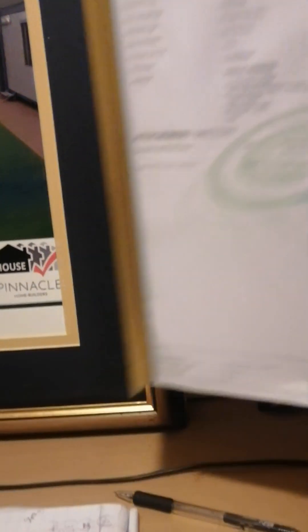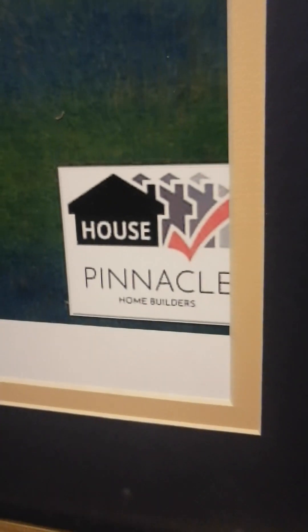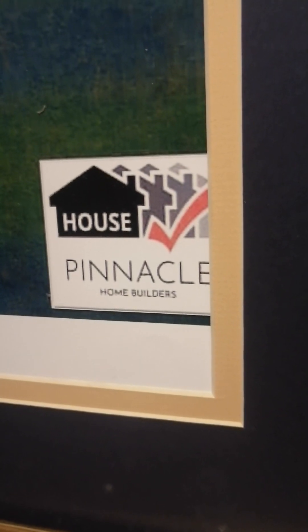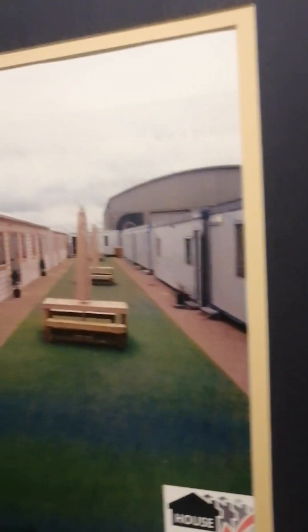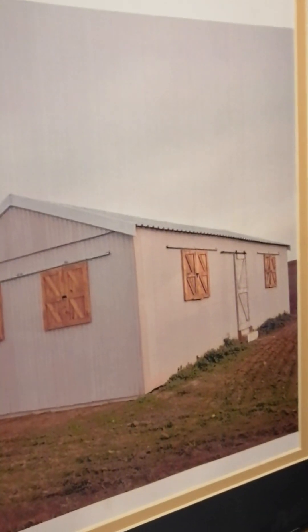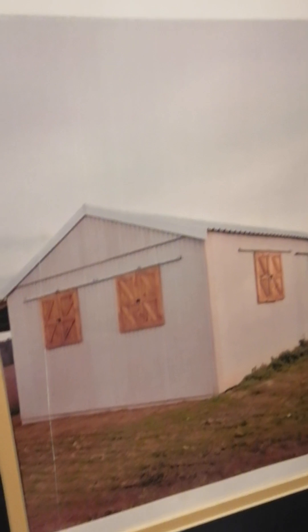This is our logo — I think most of the clients have seen this — this is the logo for Pinnacle Homes and Projects. As you can see on the frame, these are some of the works that we've done. These are new tech houses that we've built, and we are a registered company.